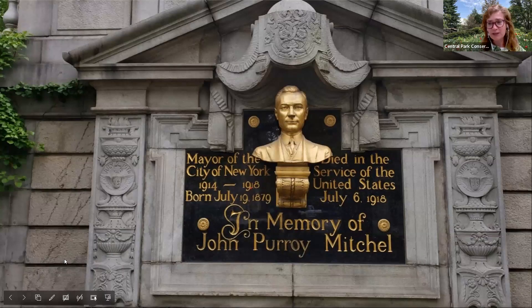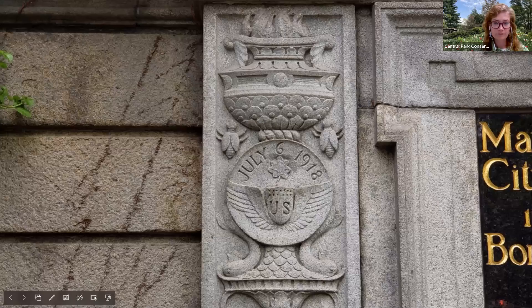This is a bust dedicated to John Purroy Mitchel, sometimes referred to as the 'boy mayor' because when he was elected mayor of New York City at age 34 in 1913, he became the youngest mayor in the city's history at that time. Mitchel was a reformer who fought corruption during his term as mayor between 1914 and 1917. After losing the election for a second term, he enlisted in the Air Force, and sadly fell from his plane and died during training. Local newspapers immediately proposed a memorial, and funds were provided by small donations from New Yorkers. The memorial committee hired prominent architect Thomas Hastings.